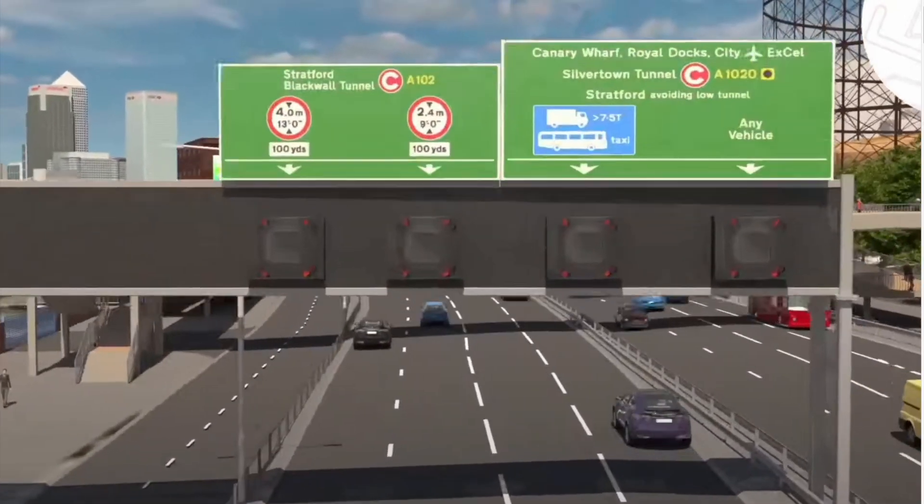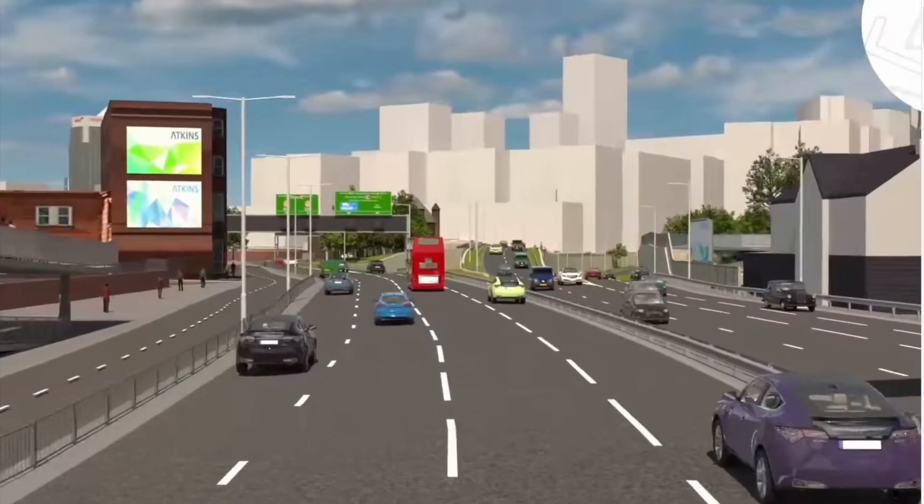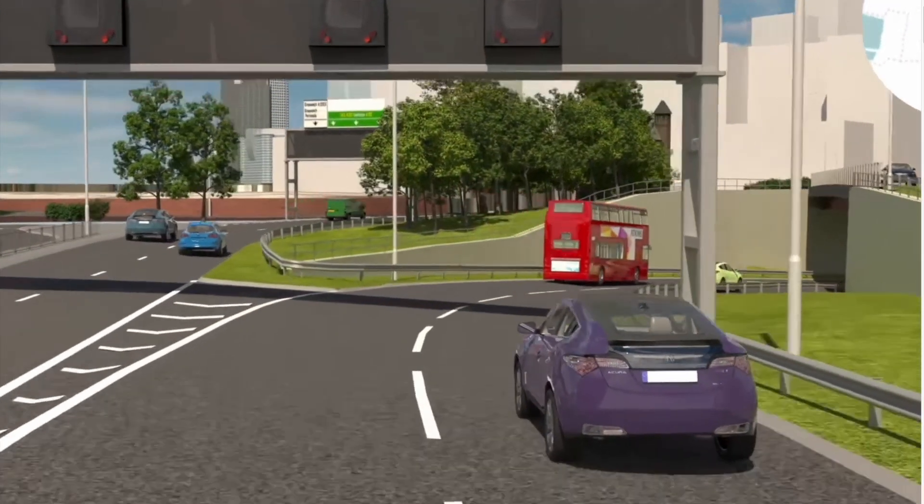The video you see before you is a fly-through video by TFL of the tunnel and of the surrounding areas, which will obviously look different before and after the tunnel is completed. Notice here that there are an extra two lanes on the Blackwall Tunnel Road, and this is because the two lanes on the right will branch out into Silvertown Tunnel.